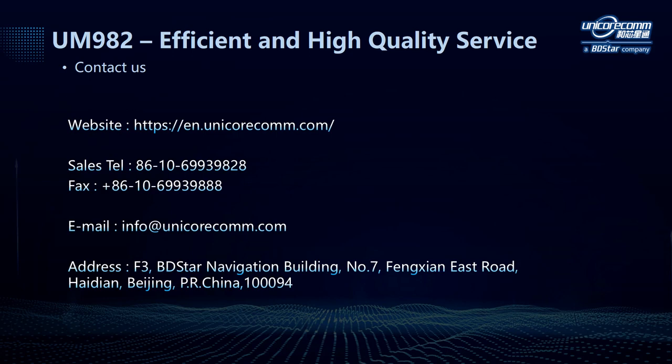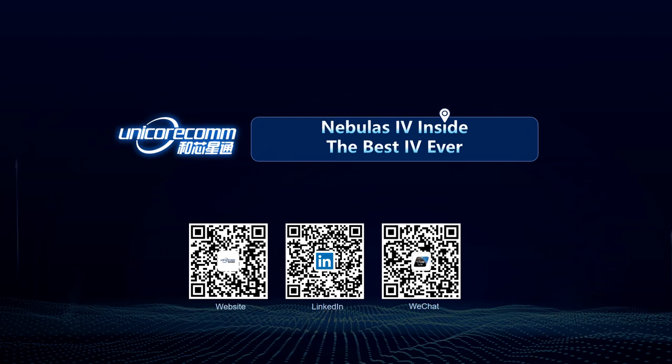That's all for today's presentation. If you want to learn more about our products, you can visit our website, call the sales hotline, or send us an email, and we are ready to answer your questions. Thanks for watching. I'll see you next time. Bye!